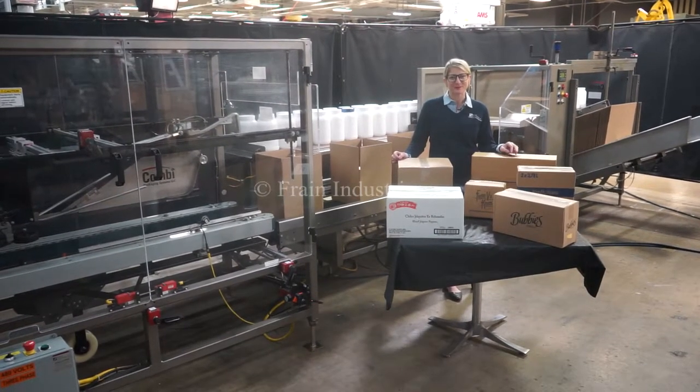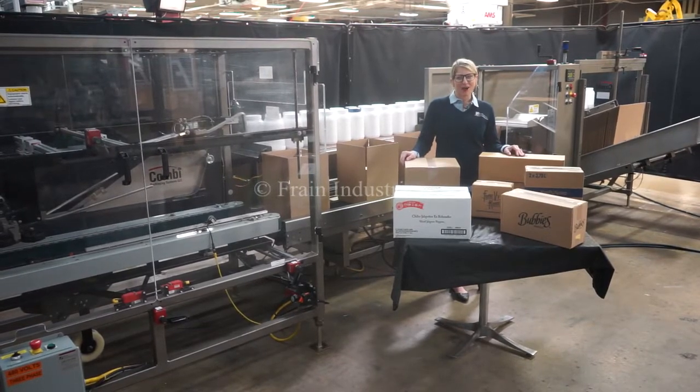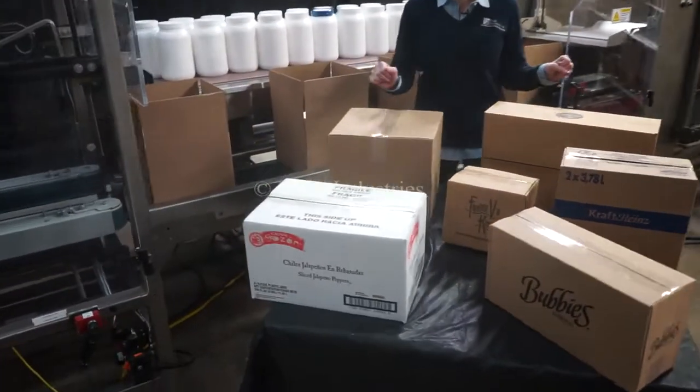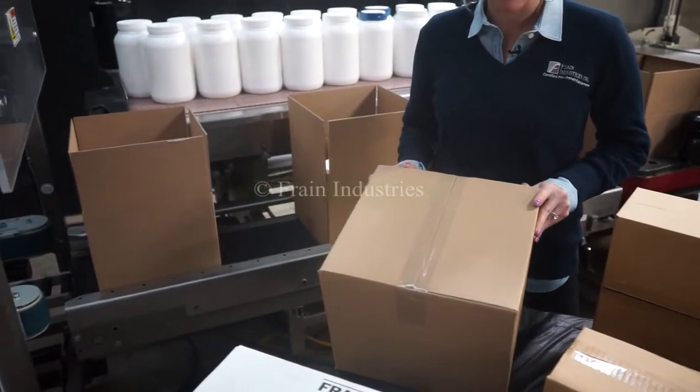Hi, I'm Katie with the Frame Group. Today we're cycling your Combi ErgoPack, Case Erector, Pack Off Station, and Case Sealer. Systems like these are capable of running a wide variety of case sizes such as the ones you see here. Today we'll be running this case at 10 cases per minute.